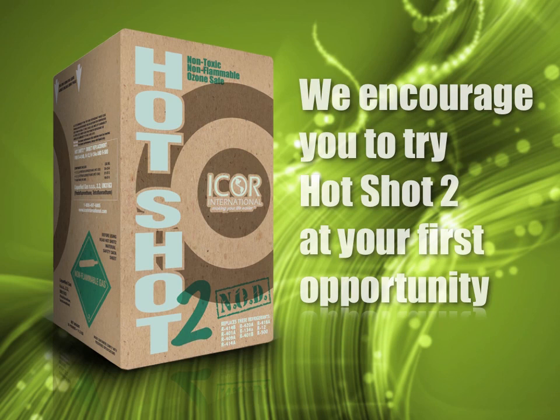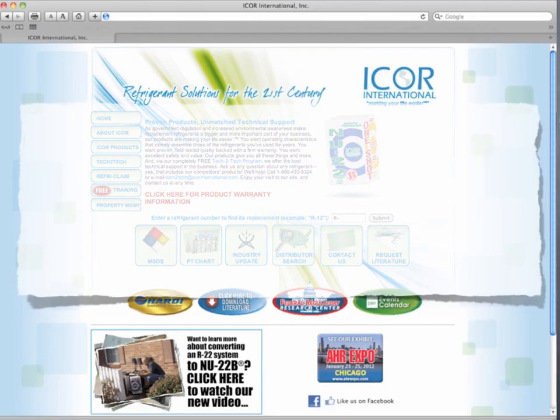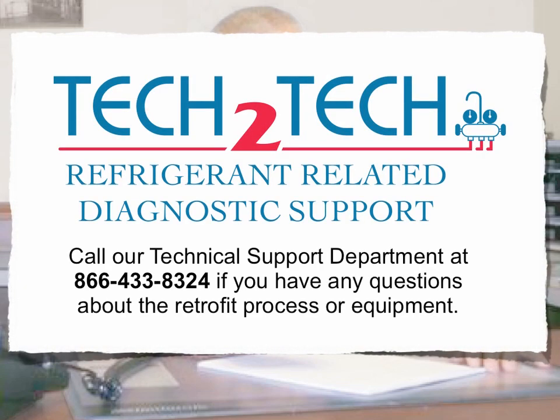We hope this information has been helpful and we encourage you to try Hotshot 2 at your first opportunity. Please visit our website at www.icorpsinternational.com or call 800-497-6805 if you have general questions about our products or would like to know where they can be purchased. Call our technical support department at 866-433-8324 if you have any questions about the retrofit process or equipment.